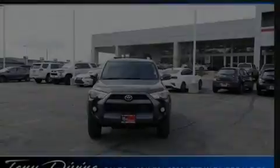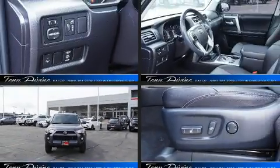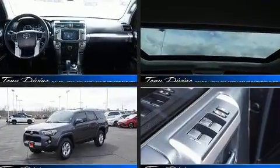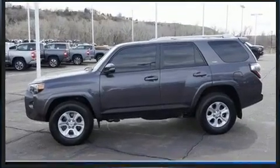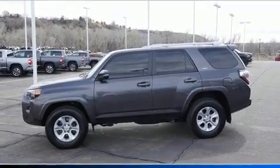Introducing the 2018 Toyota 4Runner. Smooth gear shifts are achieved thanks to the 4.0L 6-cylinder engine, and for added security, Dynamic Stability Control supplements the drivetrain. Four-wheel drive allows you to go places you've only imagined.